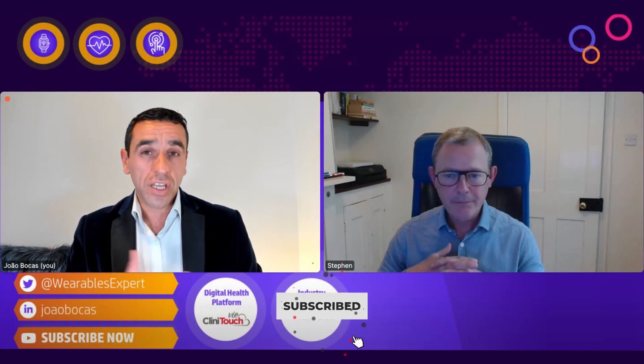Hello and welcome back to the Digital Health and Wearables series. Today I have another magnificent guest for you, but before I go ahead let me remind you to subscribe to the channel, share with your communities, your colleagues, and anyone in healthcare interested in our industry. Let me also acknowledge our partners, the Digital Health Platform Clinic HV and our industry partner Isaac Care.